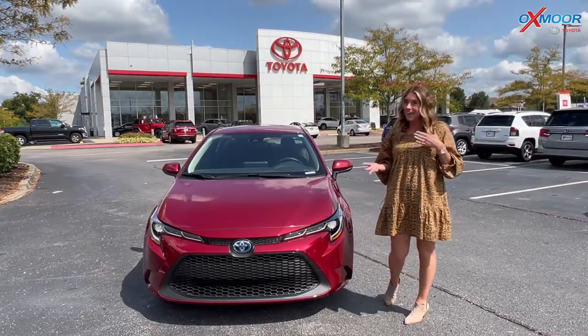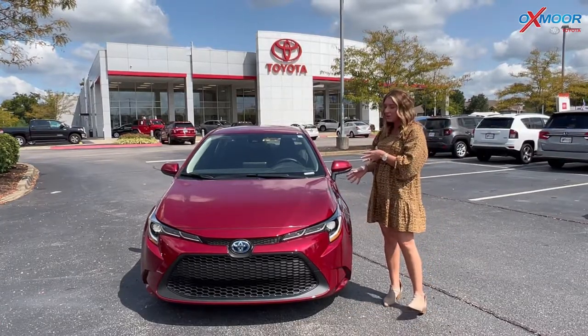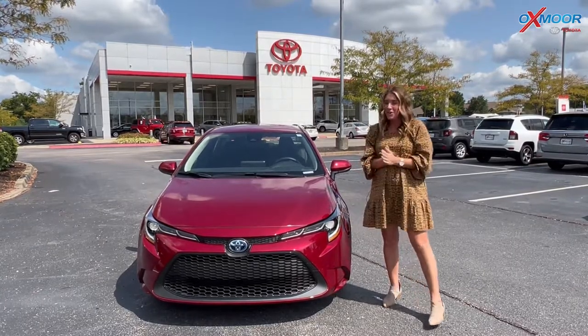Hybrids are great right now. Gas prices are still high, unfortunately. So this vehicle will get right around 53 miles per gallon on average. So that's awesome.